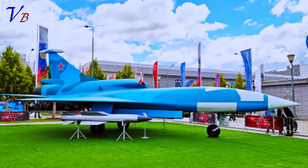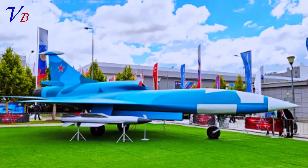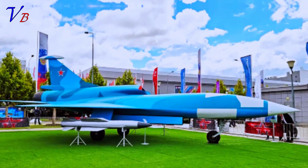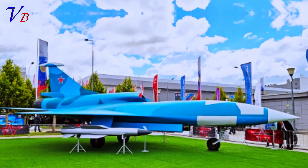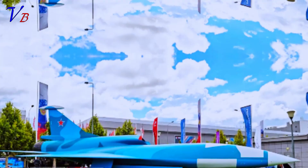However, the new fighter-like version of the Grom is very different, apparently stressing raw performance, especially in the transonic realm, over low-observable features and endurance. A mock-up of the new Grom drone is on display at the Army 2024 defense exhibition taking place in the Moscow region from August 12th to 14th.